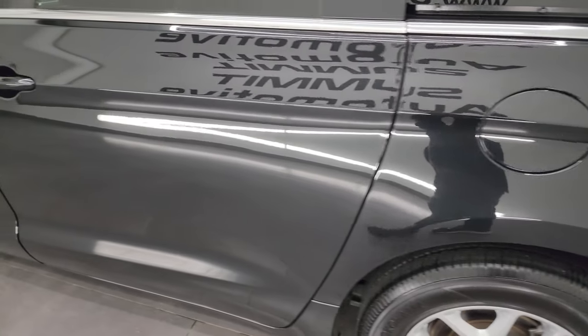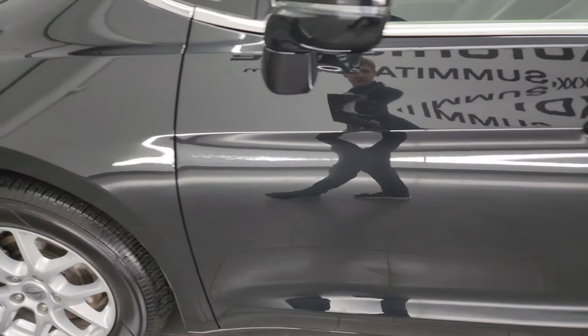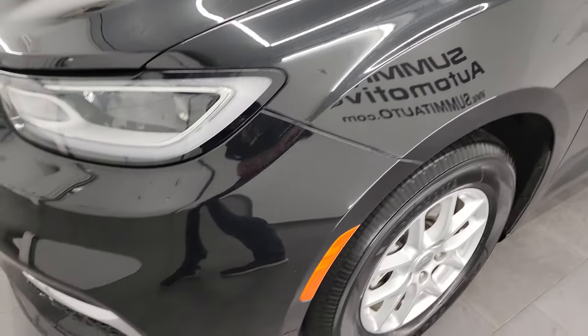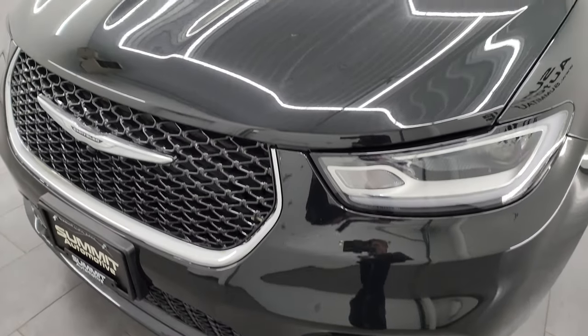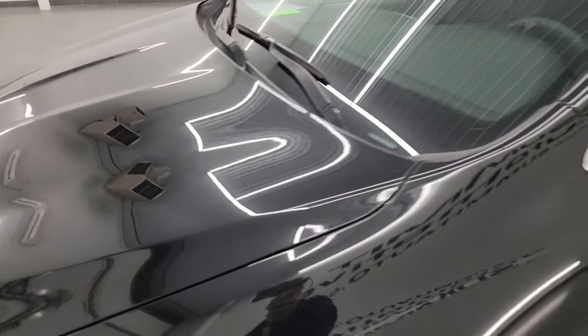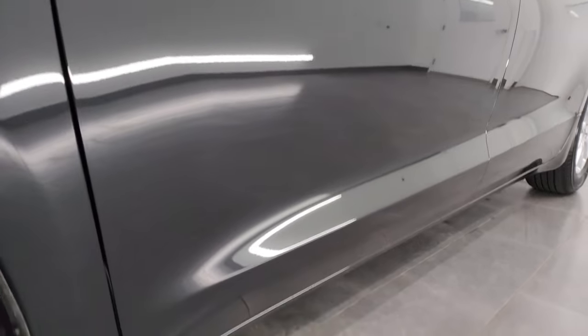Going down the driver's side, the rear quarter and doors all look fantastic. I didn't see any major dents or dings. Front fender is in excellent condition as well. And if you like the video, you can subscribe to my YouTube channel at youtube.com/SummitAuto. Click the bell notifications and you'll get updates on all the videos I do each and every day here at Summit Automotive.